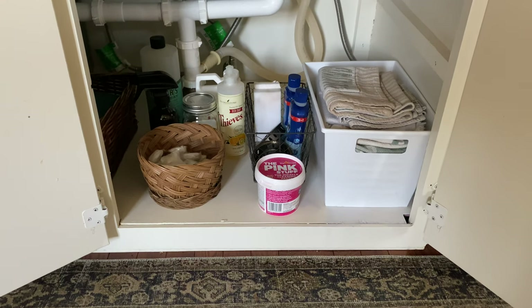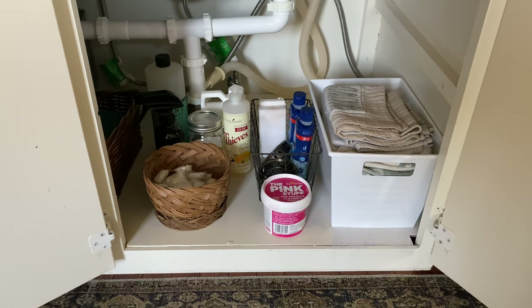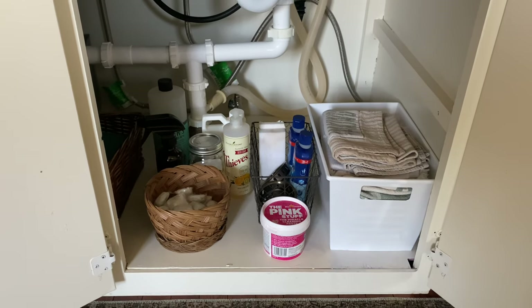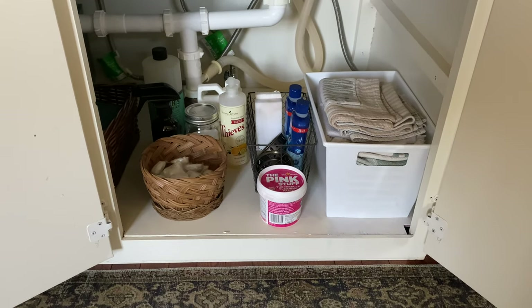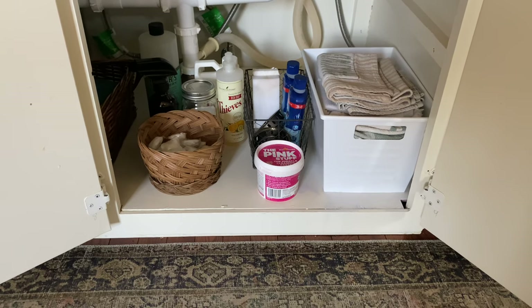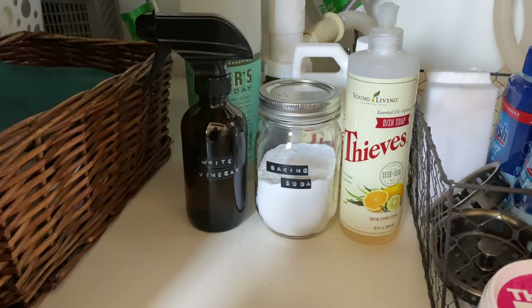The next cabinet over is where I keep most of my supplies for washing our dishes, running the dishwasher, and keeping our sink nice and clean. You all know I love The Pink Stuff — that's what I use all the time to keep our sinks nice and clean. I also keep our dish towels here as well because I'm constantly grabbing a new one.